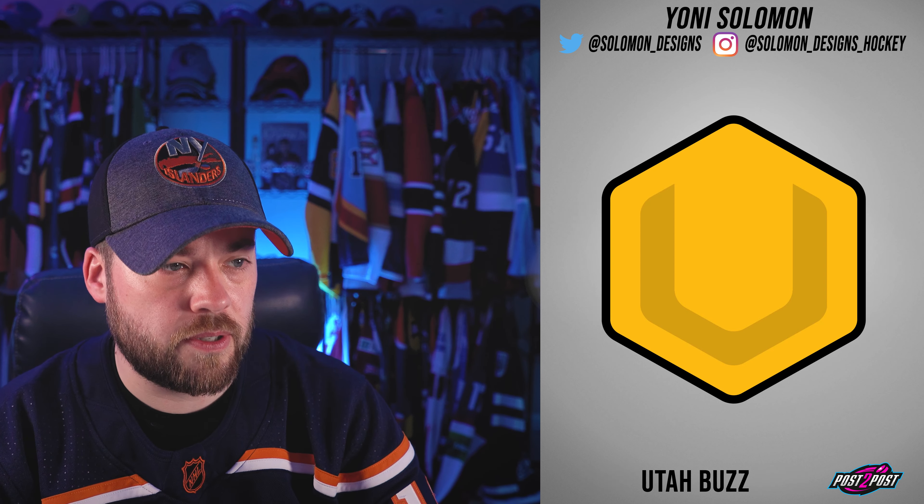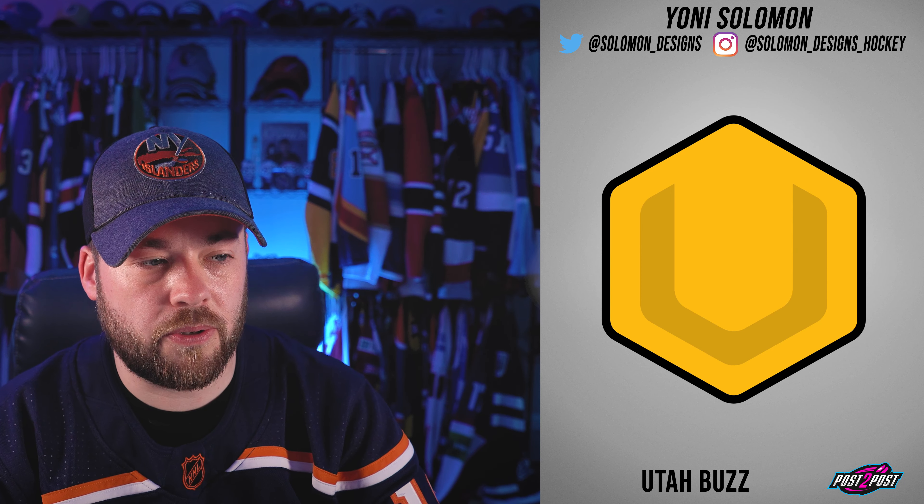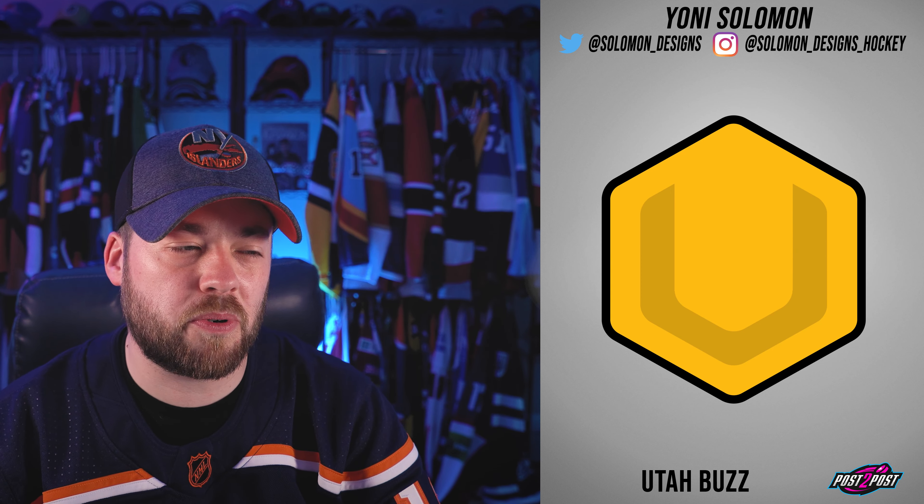Next, the Utah Buzz. A little bit too empty and generic for me. I understand where you're going with it, but it's pretty empty.